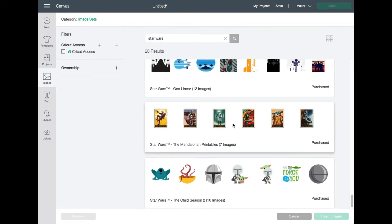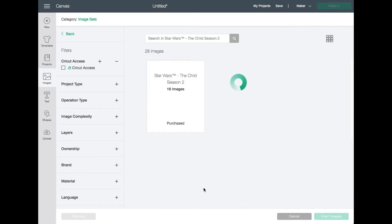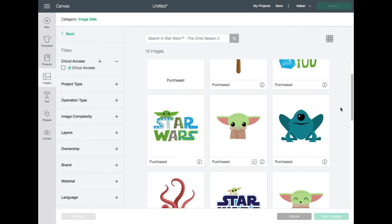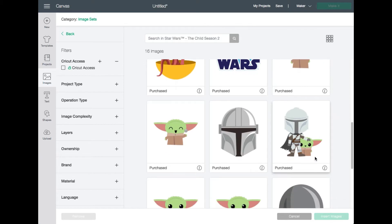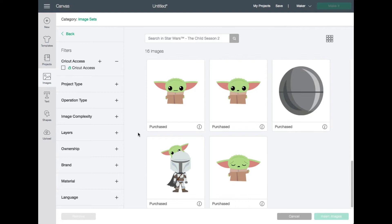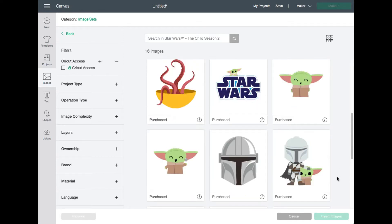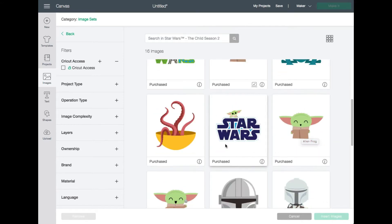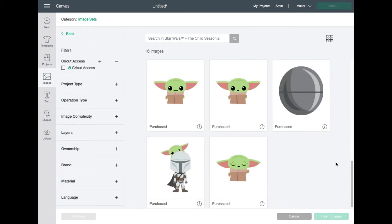The next one is The Child Season 2 — 16 different images. These are super cute, very cutesy. I would really love to make stickers out of this one — I think it would be adorable. All the little baby Yodas, or The Child; we know his name is Grogu. They have a little ball from the ship and everything. I can see that being a super cute sign, or you could create little tiny stickers and add them to cards or even make a full-size card.